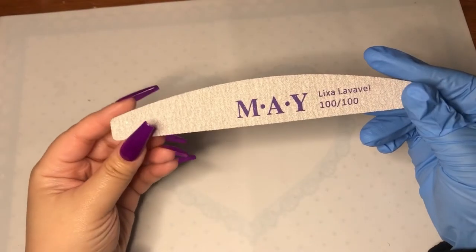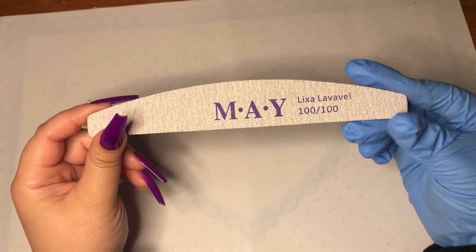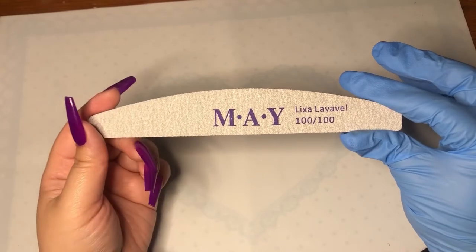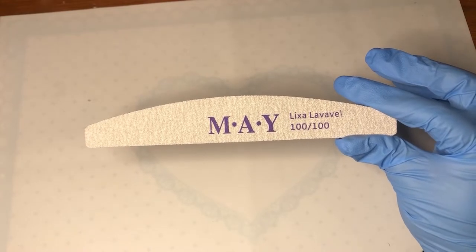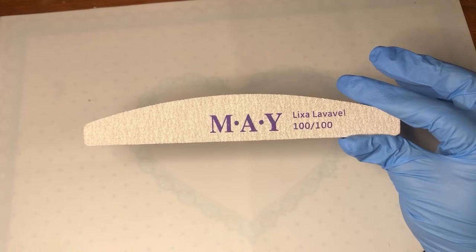Here is the 100 grit nail file. I think — and I'll put something on screen if I'm wrong — but I believe the website said this file is reusable, which is really cool.